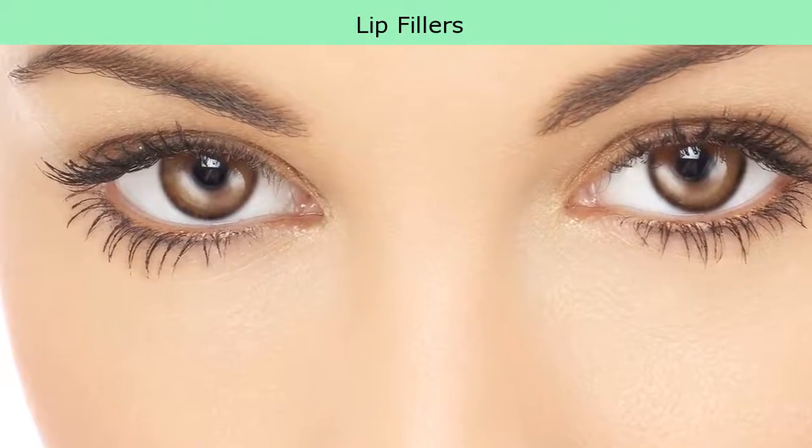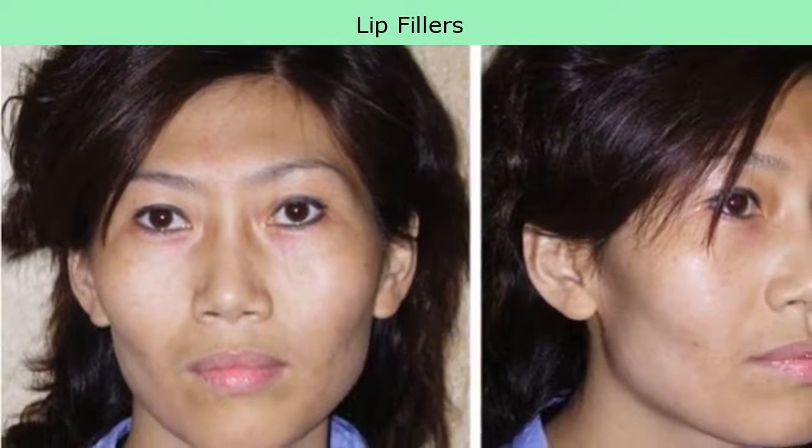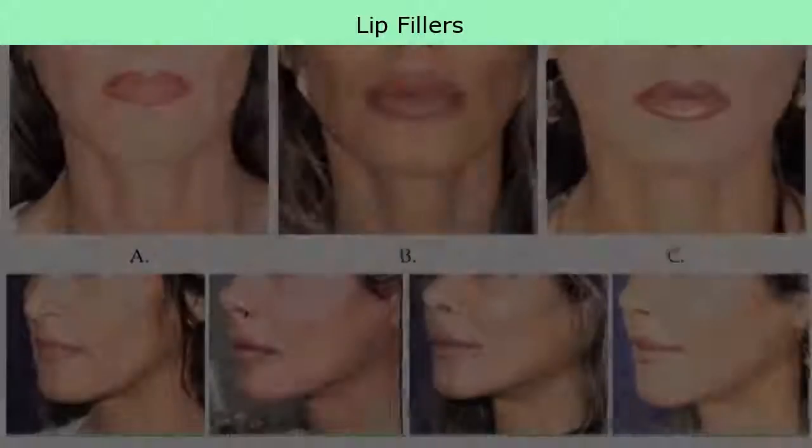Microneedling uses fine needles to create tiny wounds in the skin, forcing the body to heal itself. When the body heals itself, it actually creates more collagen and elastin, said Sanders.